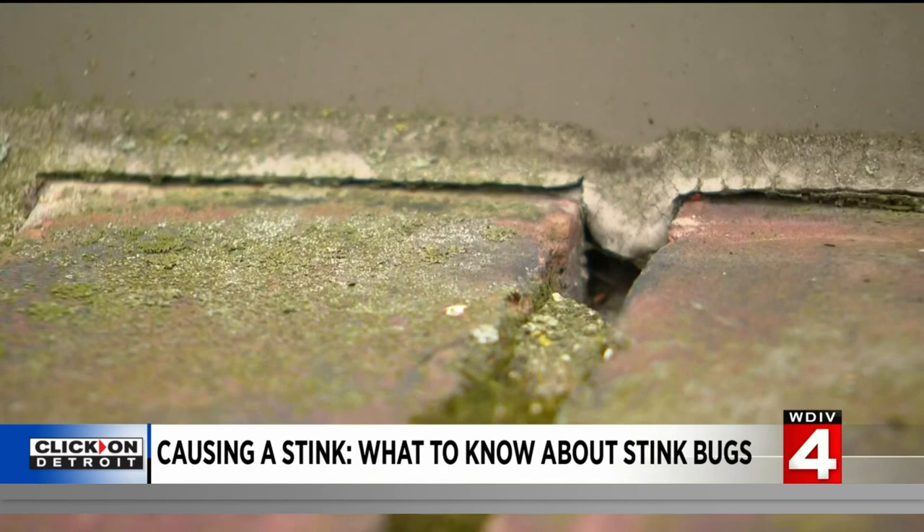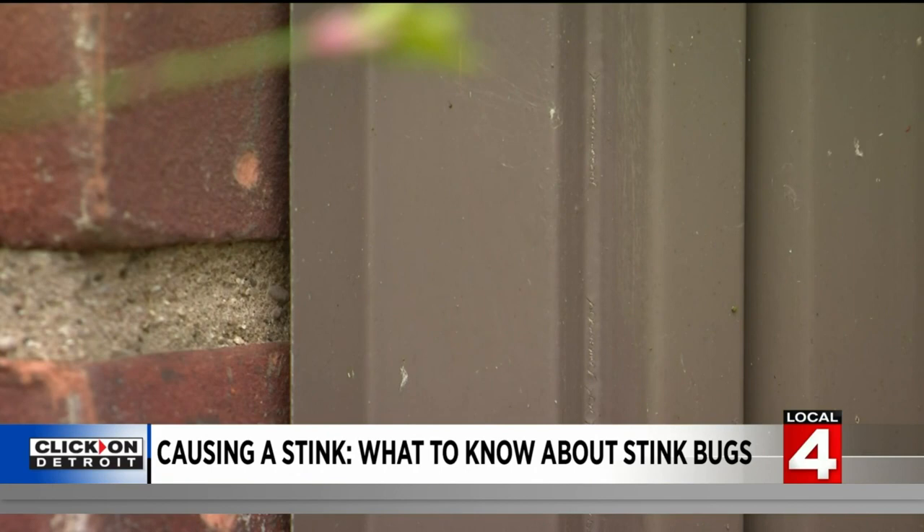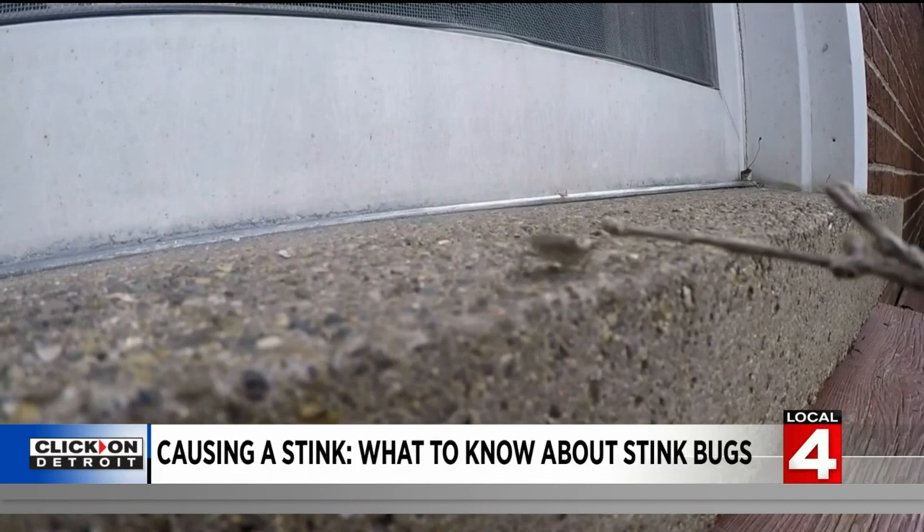If the stink bugs are already in your home, it's already too late for this season. The good news is they'll only cause a stink if you crush them. You can smush them, you can vacuum them — any of your go-to methods like a fly swatter or spraying them with hairspray, whatever your normal technique is for a bug in the house, works just fine on stink bugs.